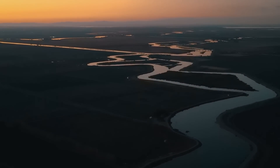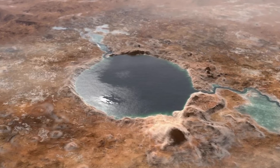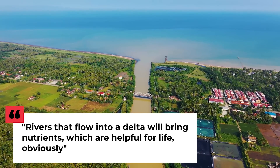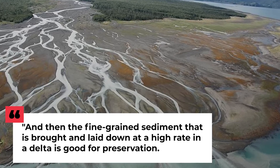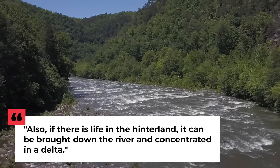A delta is a structure built up from the silt and sand deposited by a river as it enters a wider body of water. Because of the sudden deceleration as the river flows, anything carried in suspension falls out and with time accumulates. In this case, the larger body of water was more of a crater-wide lake that existed billions of years ago. Professor Sanjeev Gupta from Imperial College London, one of the mission scientists, said that rivers flowing into a delta bring nutrients helpful for life, and the fine-grained sediments laid down at a high rate in a delta are good for preservation. If there is life in the hinterland, it can be brought down the river and concentrated in a delta.